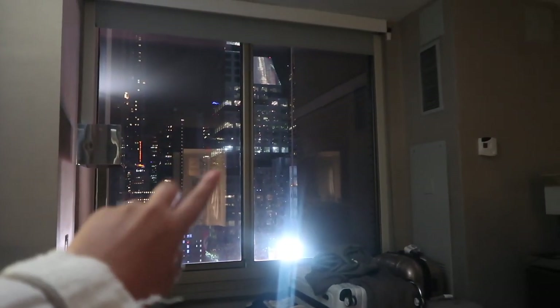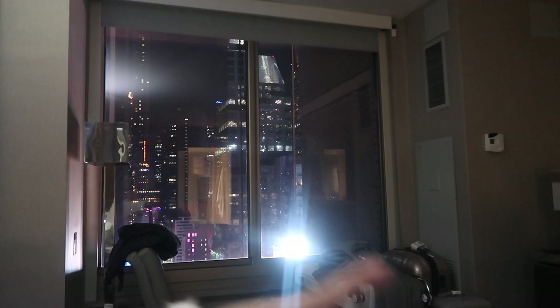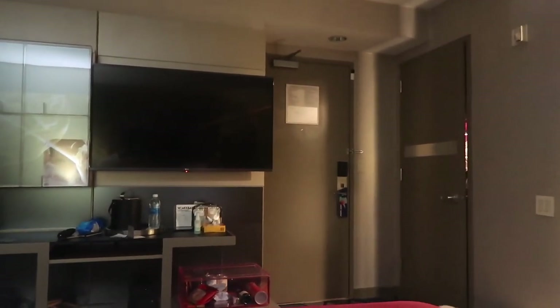But we've got a gorgeous view — I'll show you guys once we turn the bathroom light off and stuff, because you'll be able to see the whole skyline. But we're just waiting for a little french fries delivery.